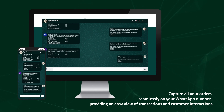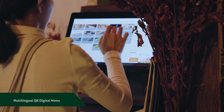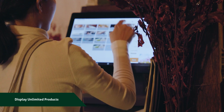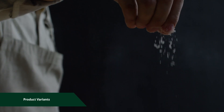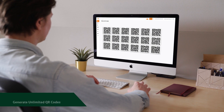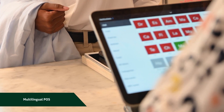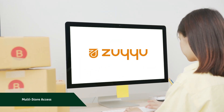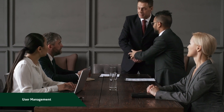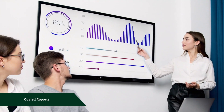Capture all your orders seamlessly on your WhatsApp number, providing an easy view of transactions and customer interactions. Our key features include multilingual QR digital menu display, unlimited products, product variants, unlimited QR codes, order management via WhatsApp, multilingual POS, multi-store access, user management, customer management, overall reports, and many more.